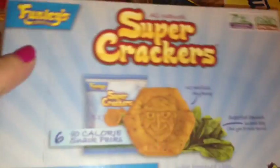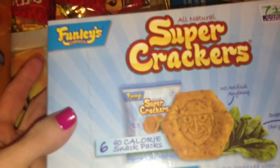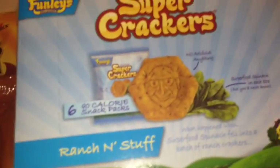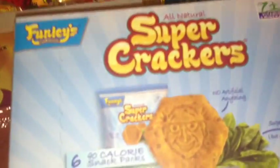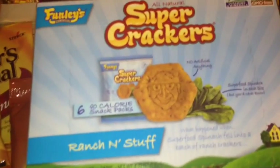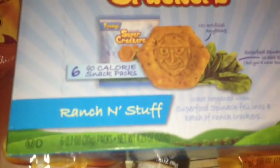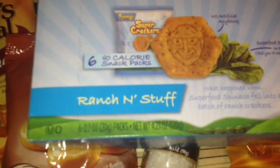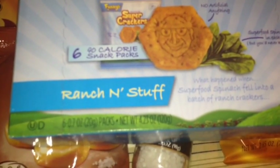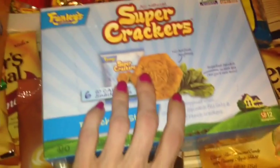I also found these Funleys Delicious All Natural Super Crackers in ranch, individually packed with 6 packs in this box, and I purchased 2 of them. I found these at Big Lots a while ago and really liked them, so I was surprised and happy that the Dollar Tree had them. They have no artificial anything, 90 calories per pack, and superfood spinach in each bite — but you don't taste it. They are good, delicious, and healthy for you.